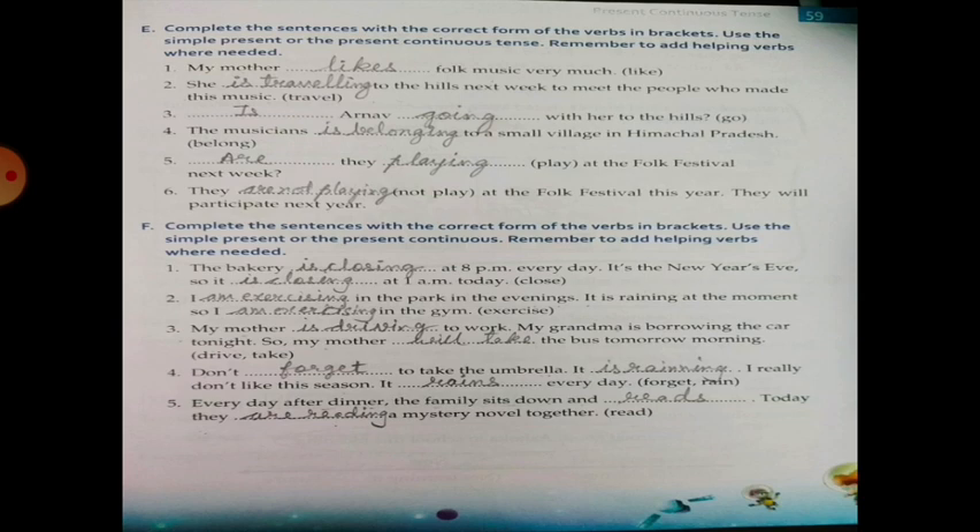Exercise F: Complete the following sentences with the correct form of the verb in brackets. Use the Simple Present or the Present Continuous. Remember to add helping verbs where needed. The bakery closes at 8 pm every day. It's New Year's Eve, so it is closing at 1 am today. I exercise in the park in the evenings. It is raining at the moment, so I am exercising in the gym. Numbers three, four, and five you have to do by yourself in your textbook.